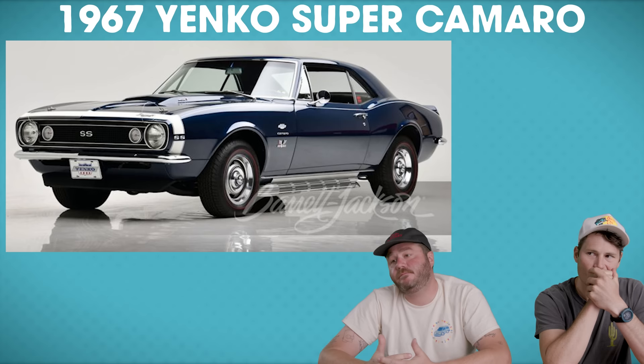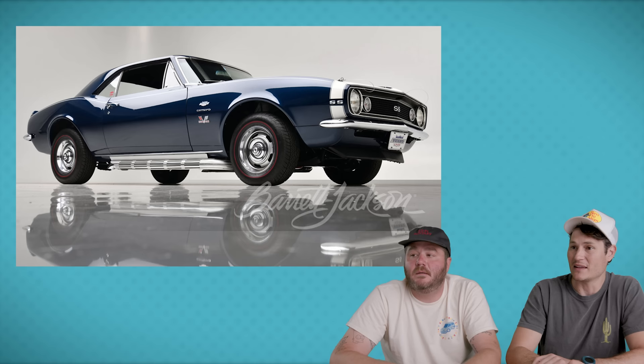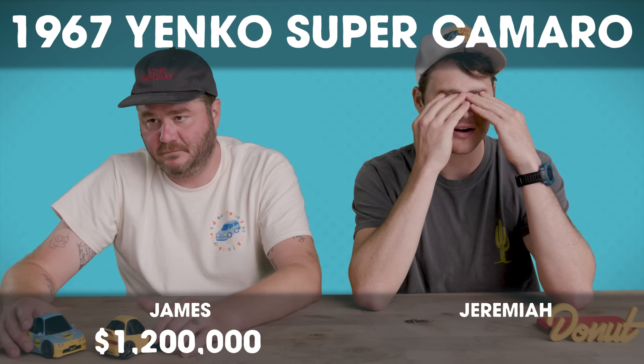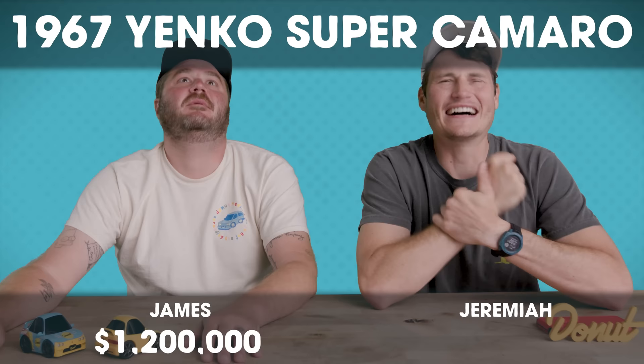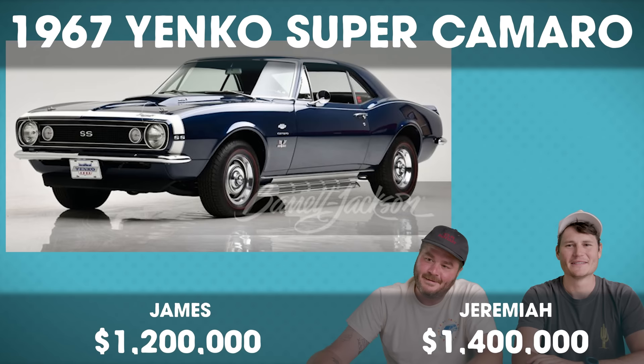Our next vehicle is a 1967 Chevrolet Camaro Yenko Super Camaro. Yenko was a dealer back in the 60s. Chevrolet wouldn't let you put a Corvette engine in a Camaro, so he special-ordered cop cars and put whatever engines he wanted in them — 427s making 450 horsepower — and this is part of the Yenko Super Car Registry. I'm going to say $1.2 million. I've got to go over: $1.4 million. The Super Camaro sold for $632,000. We don't know anything!